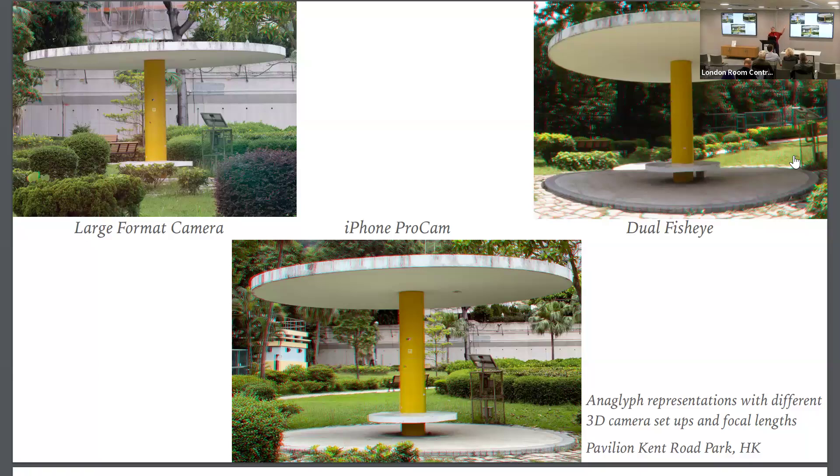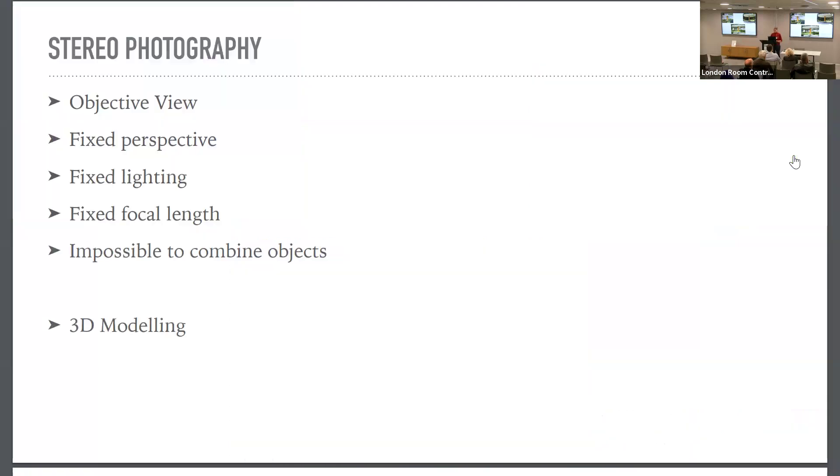With the large format camera I can really choose my lens, decide how I'd like to have my object captured, and adjust the lens offset. With the iPhone's ProCam app, which has built-in stereoscopic capability, you can't choose anything — it looks like a normal lens, quite all right, but you're limited. With the dual fisheye you get a very extreme wide angle. For stereo photography, you have an objective view from your fixed position as photographer, with fixed perspective, fixed lighting, and fixed focal length.